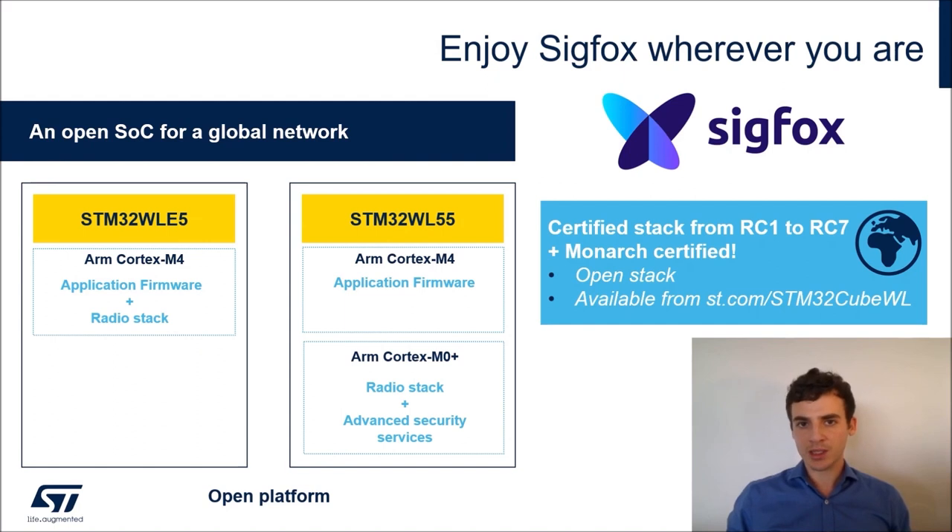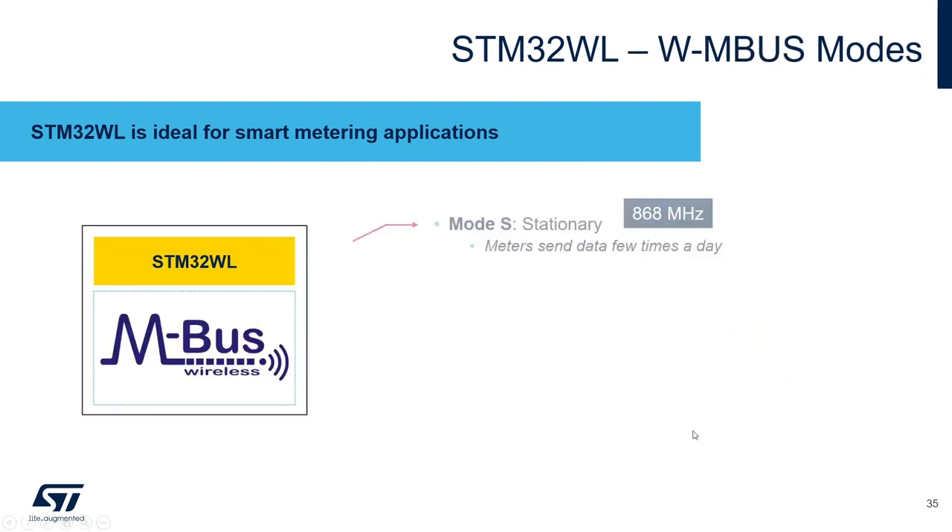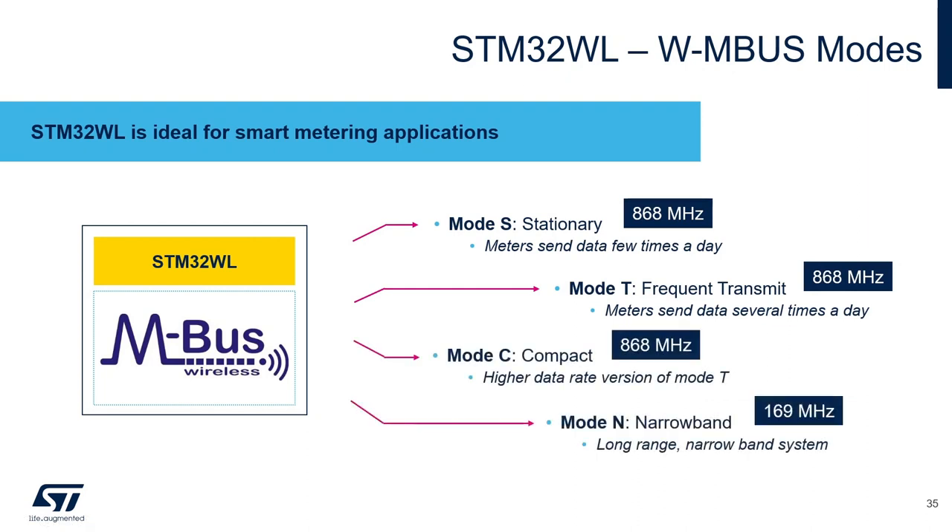We also have the MONARCH certification for Sigfox, which enables STM32WL-based devices to understand after wake-up which geographic area they are in and adapt frequency and power output to local regulations. The Sigfox stack is provided in an open way except for the Sigfox core library. We also have a partnership with Stack Force, who ported a Wireless M-Bus stack on STM32WL, supporting modes S, T, C, and N depending on the frequency and mode needed.